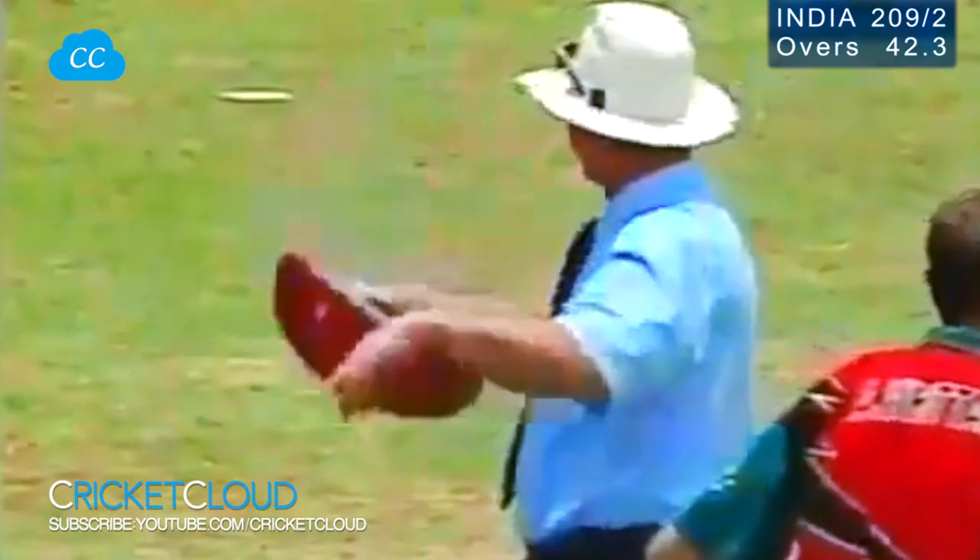This is a big one. No luck about this one. This is into the stands.